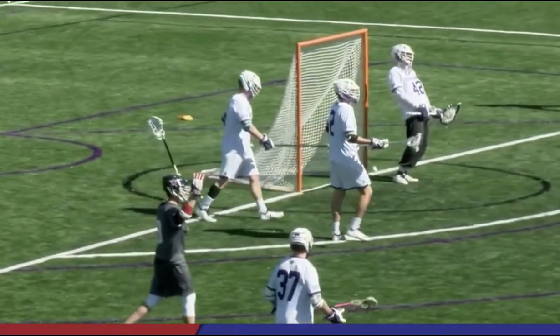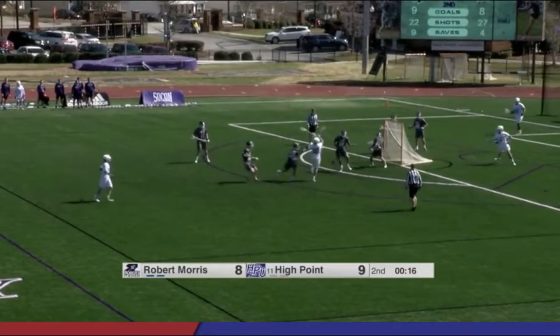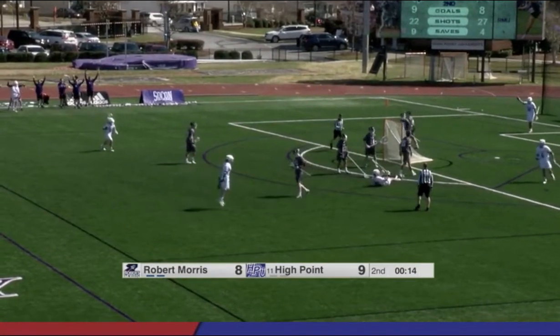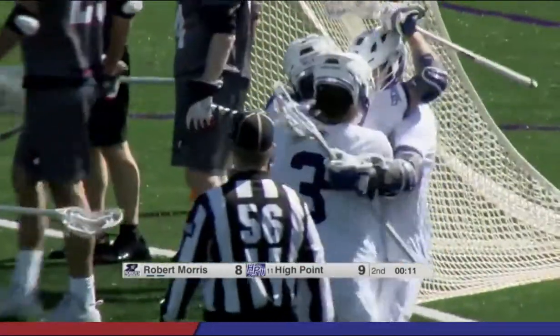Mr. Bloom loves it when the big guys shoot. Baker up top — Chris Young again, he's got one hand, switches to two, and buries it. High Point with a two-goal lead. Two goals within ten seconds.